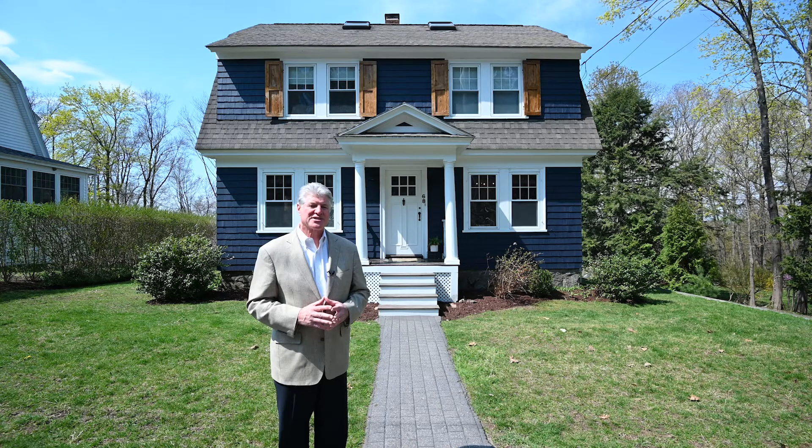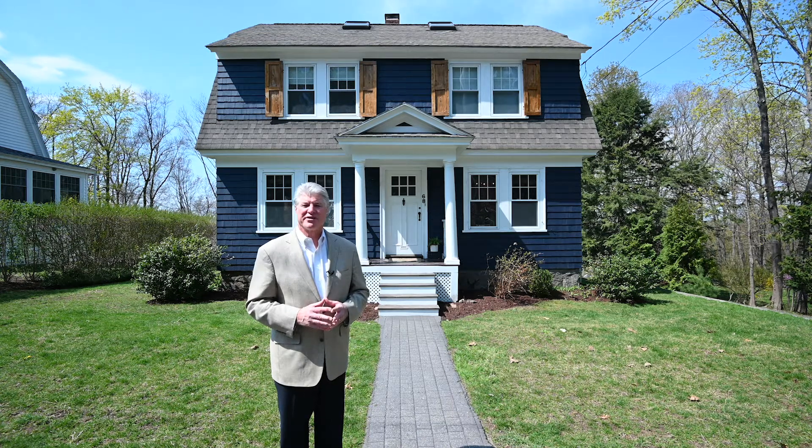Wonderful property, excellent opportunity. The price is $629,000. We're going to have the open house on Sunday from 11 to 1. I look forward to seeing you then.